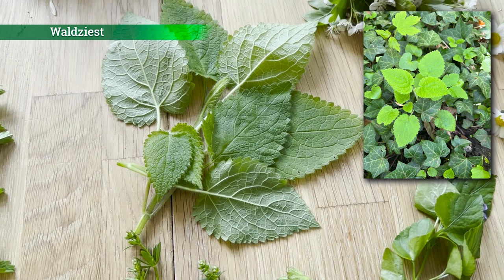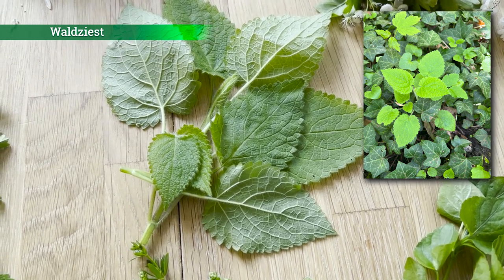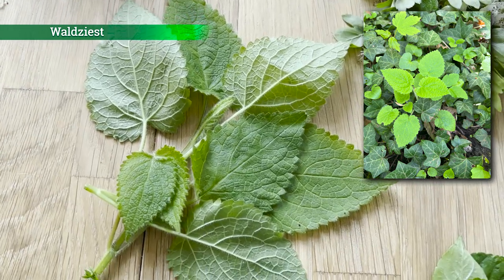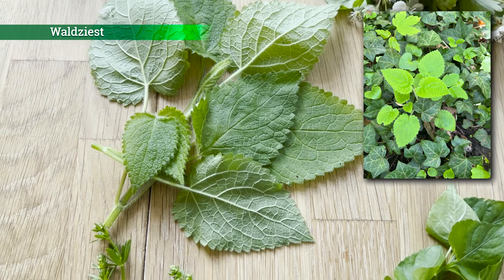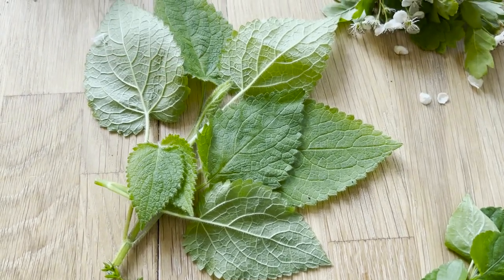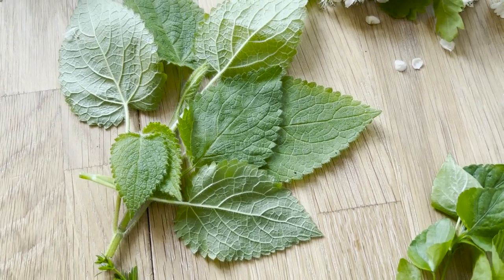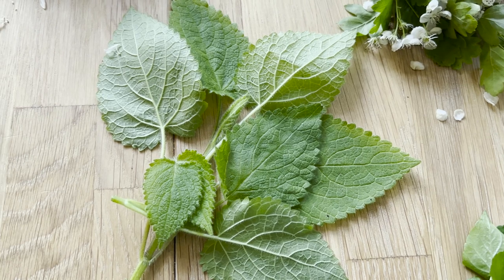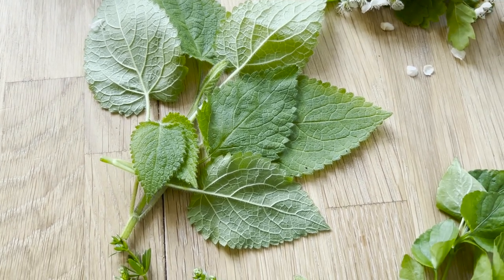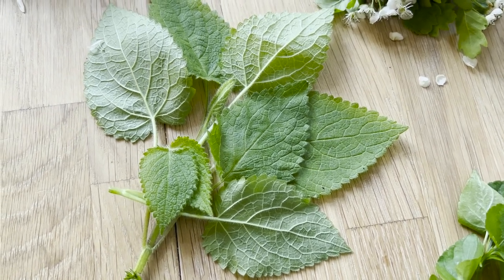Das hier ist der Waldziest. Ich habe kürzlich auf Instagram in meinen Storys eine Umfrage gemacht – diese Wildpflanze kennen tatsächlich eher wenige Menschen. Früher habe ich den Waldziest immer mit der Taubnessel verwechselt, weil die Blüten ähnlich aussehen, so lila-rosa. Aber wenn man sich genauer damit beschäftigt, kann man das recht gut unterscheiden. Der Waldziest hat auch einen recht pilzartigen Geschmack. Den kann man pur essen, für Salate verwenden oder auch für grüne Smoothies, wenn man den pilzartigen, herberen Geschmack mag.